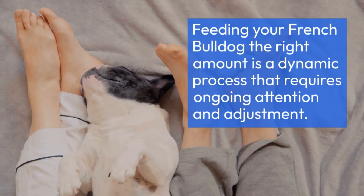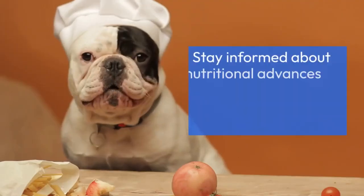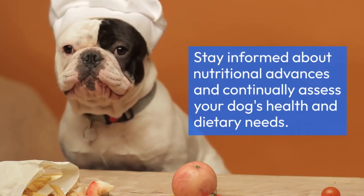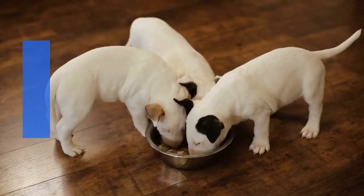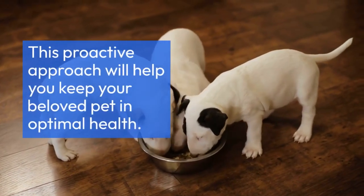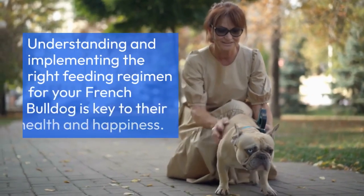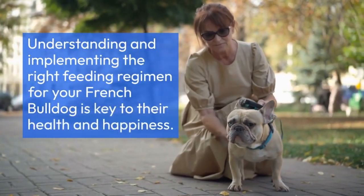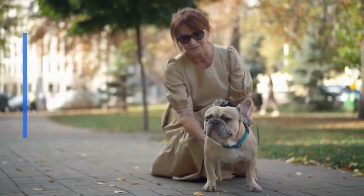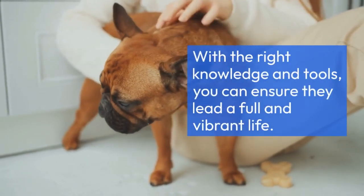Feeding your French Bulldog the right amount is a dynamic process that requires ongoing attention and adjustment. Stay informed about nutritional advances and continually assess your dog's health and dietary needs. This proactive approach will help you keep your beloved pet in optimal health. Understanding and implementing the right feeding regimen for your French Bulldog is key to their health and happiness. With the right knowledge and tools, you can ensure they lead a full and vibrant life.